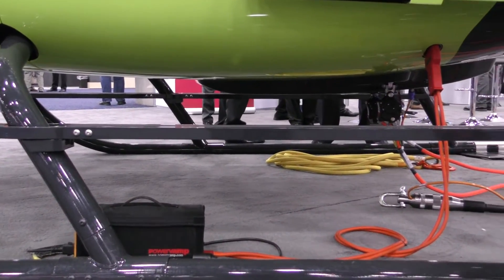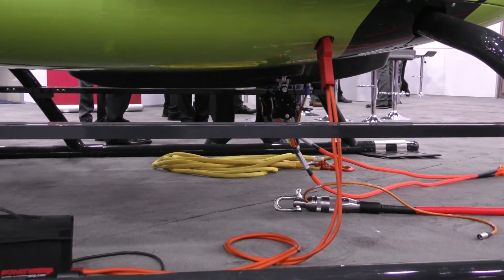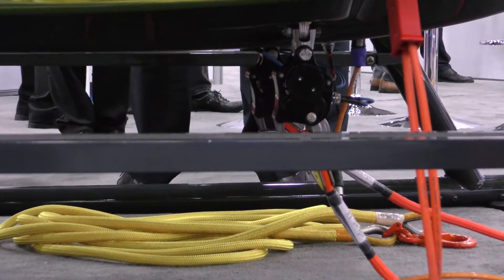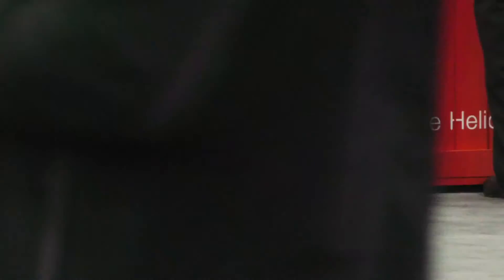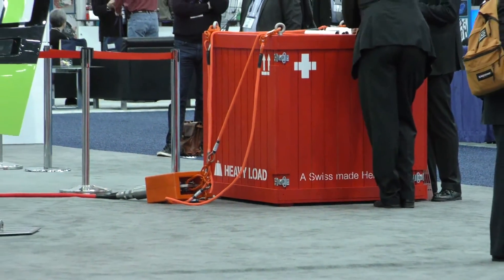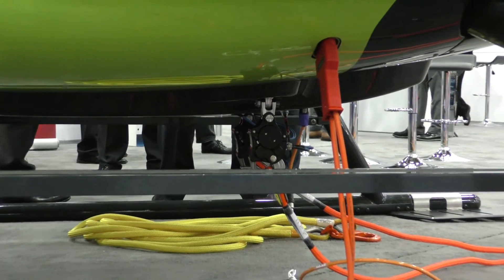What we're showing here is our cargo hook and the human external cargo equipment. These are dual electrically released and very compact. This was designed by Marenco, by our team in Switzerland. It will take 1,500 kilos — 3,300 pounds — on the hook. And the human external cargo with this dual electric release would be the first of its kind in the market.